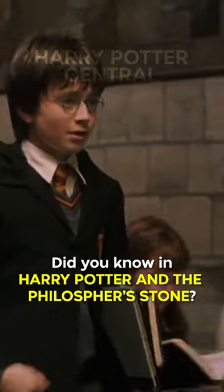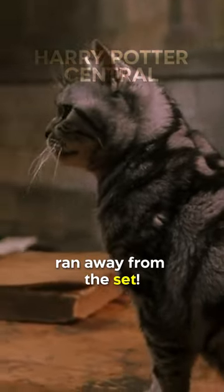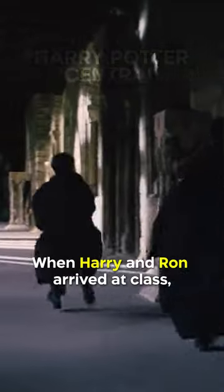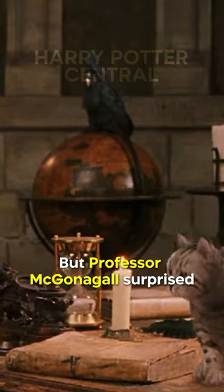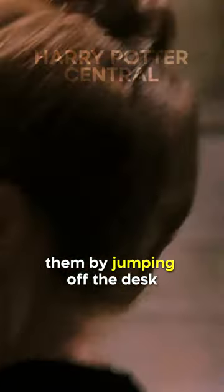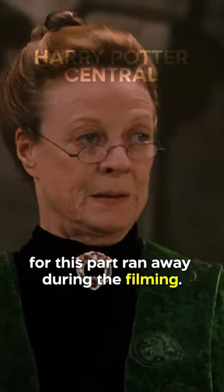Did you know in Harry Potter and the Philosopher's Stone, the cat they used for Professor McGonagall's Animagus form ran away from the set? While Harry and Ron arrived at class, they saw a cat sitting on her desk and assumed they had made it before the professor, but Professor McGonagall surprised them by jumping off the desk and transforming into her human self. The tabby cat used in the film for this part ran away during the filming.